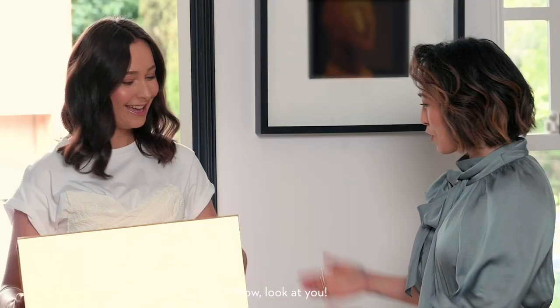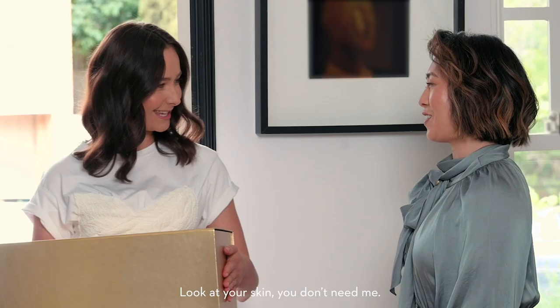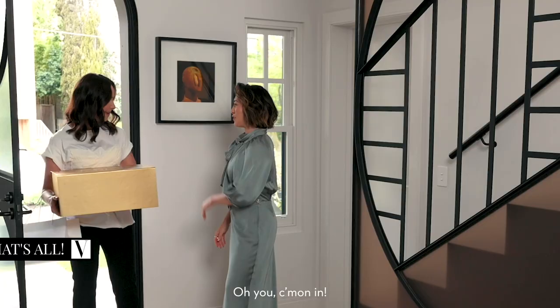Hello! How are you? Good to see you. Wow, look at you. I know, I bought you some goodies, but you're already glowing. Look at your skin, you don't need me. Come on in.